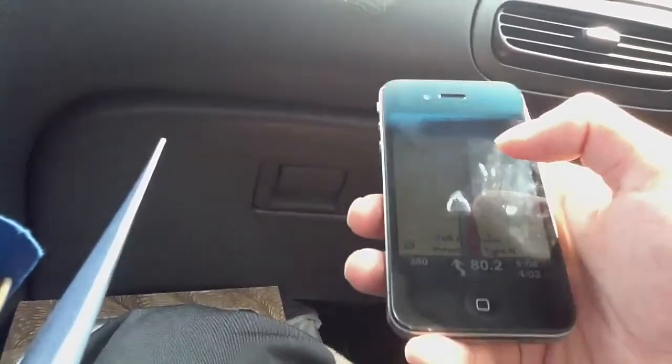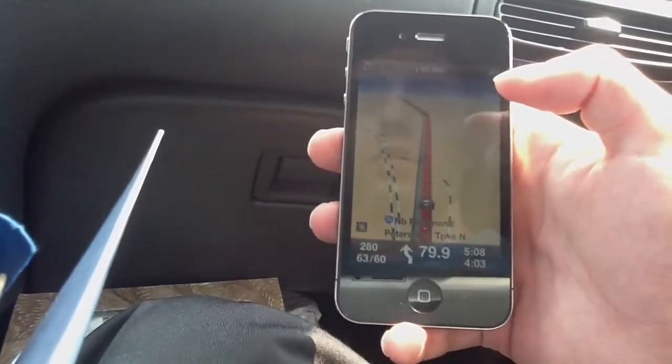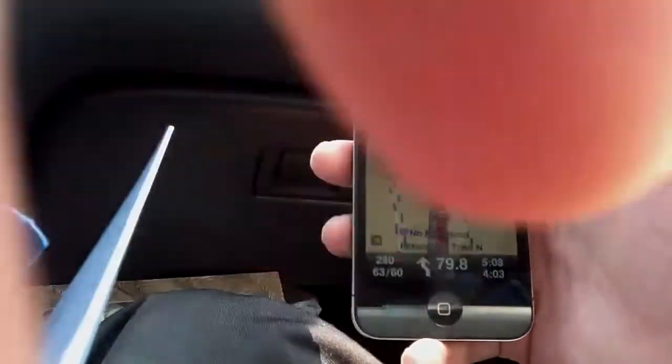That is the TomTom application, available in the App Store for iPhone 3G, 3GS, and iPhone 4. Thanks for watching.